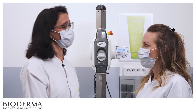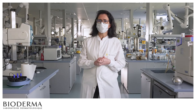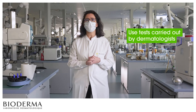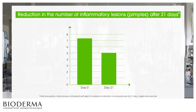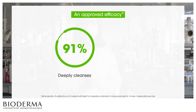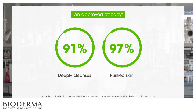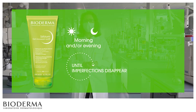Thank you very much for all your explanations, Audrey. You're welcome! The efficacy of Sebium Gel Moussant Active has been evaluated through several use tests carried out by dermatologists on subjects with oily to acne-prone skin. After 21 days, the number of pimples was visibly reduced by 32%. The number of blackheads was also reduced by 17% after 28 days. Sebium Gel Moussant Active's efficacy has been clearly approved by users: 91% confirmed that it deeply cleanses the skin, and 97% felt that their skin had been purified following use.